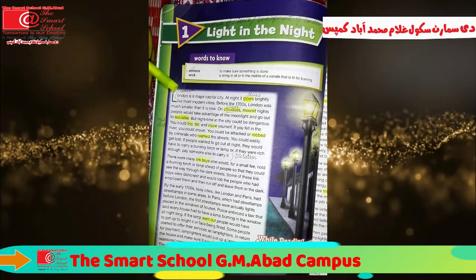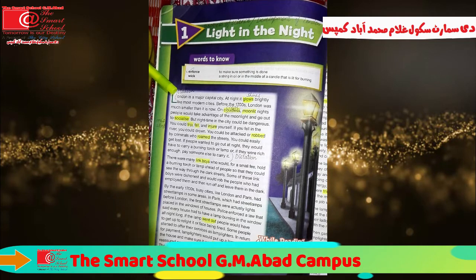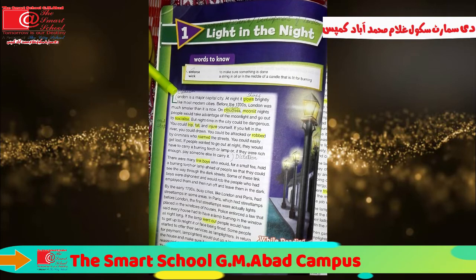London is a major capital city. At night, it glows brightly like most modern cities. Before the 1700s, London was much smaller than it is now. On cloudless moonlit nights, people would take advantage of the moonlight and go out to socialize. But night time in the city could be dangerous. You could trip, fall and injure yourself. If you fell in a river, you could drown. You could be attacked or robbed by criminals who roamed the streets. You could easily get lost.